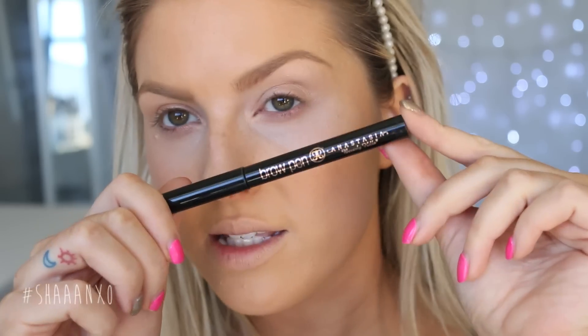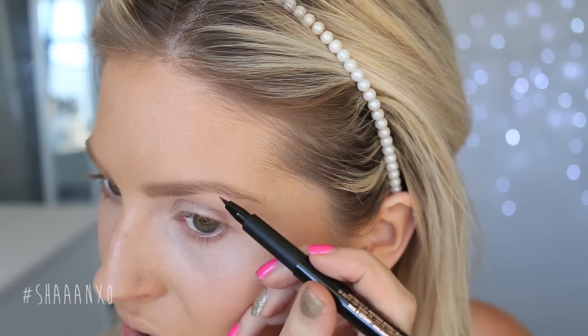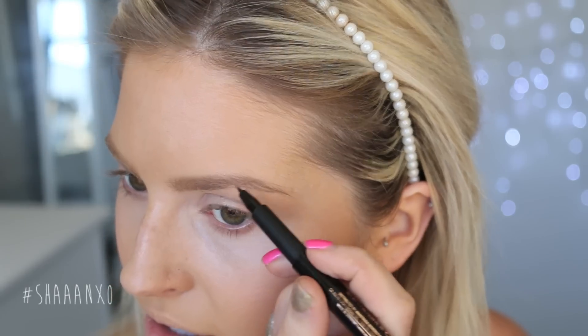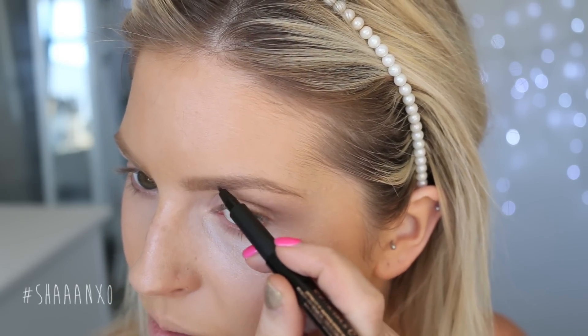I've just got something really cool — this brow pen by Anastasia. I was so scared of it because I thought it'd be super opaque, but it's actually really sheer so you can draw in little hairs and they don't look unnatural. I like to just go in where I've got some sparse areas and draw in little hairs.